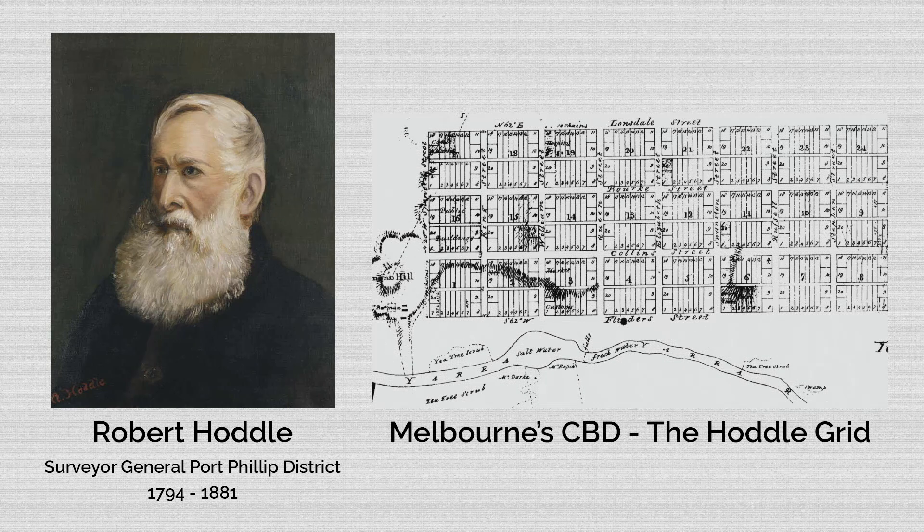Robert Hoddle was the Surveyor General of the Port Phillip District from 1837 to 1853. He is best known for the creation of the Hoddle Grid, which is the grid layout of the streets of Melbourne's Central Business District. In July 1850 he had written a footnote in a correspondence to the Commissioner for the County of Bourke, James Simpson. In this footnote he said, 'I've often thought that it would be well to lay out a village at that location,' and that location would go on to be the township of Oakley.